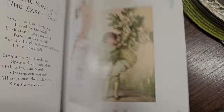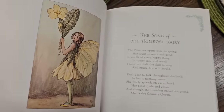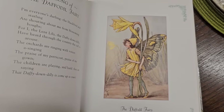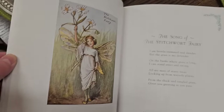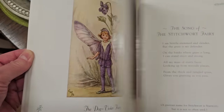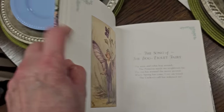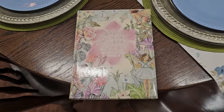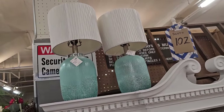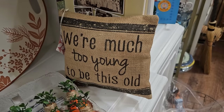Wouldn't that be pretty in a grouping? Of course, I love the purple. And here's some frosted blue glass lamps. They're $20 each. And yes, we're much too young to be this old. I think that every day.